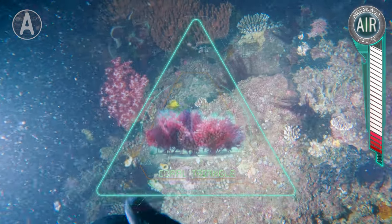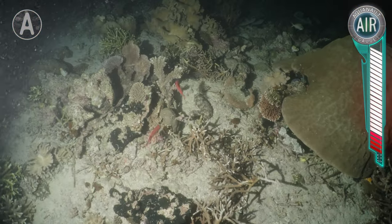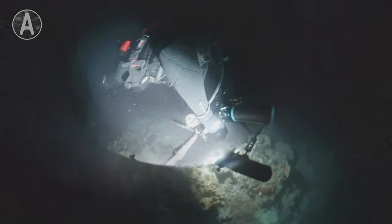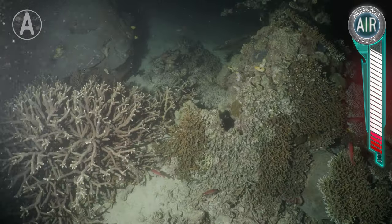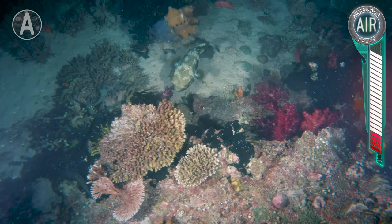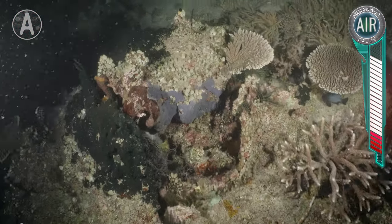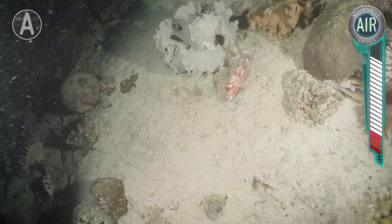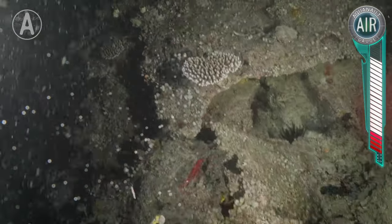Right now we are diving in the middle of the Coral Triangle near the islands of Raja in Indonesia. These islands are world famous for their coral reefs and truly bizarre marine creatures. To find a walking shark, we will be searching these reefs, checking all of its caves and sandy surroundings, which happen to be the walking shark's preferred habitat. We're diving at night because that is when these sharks are most active.